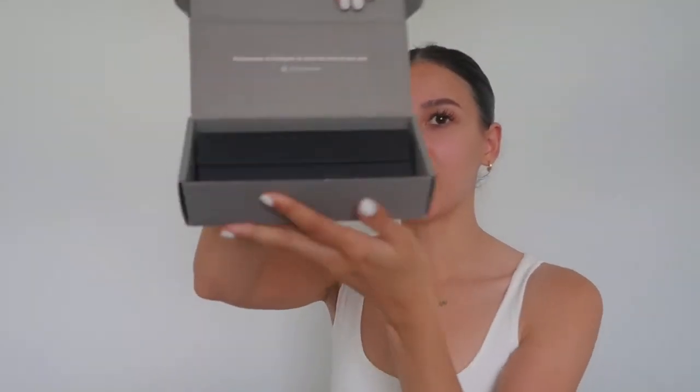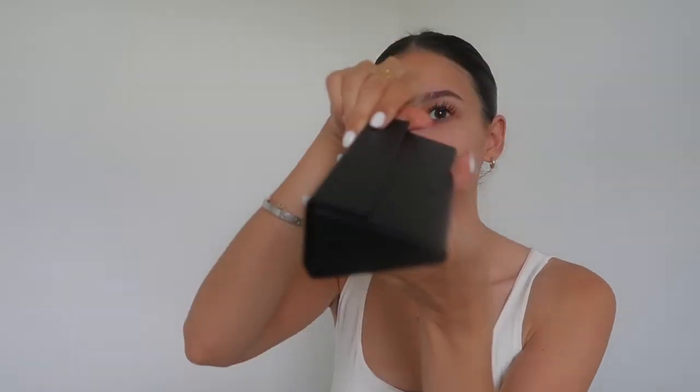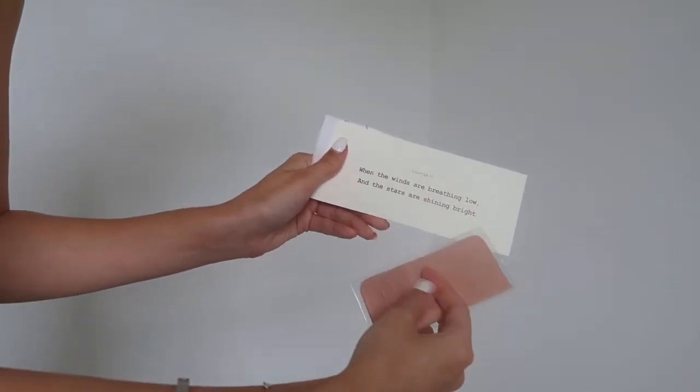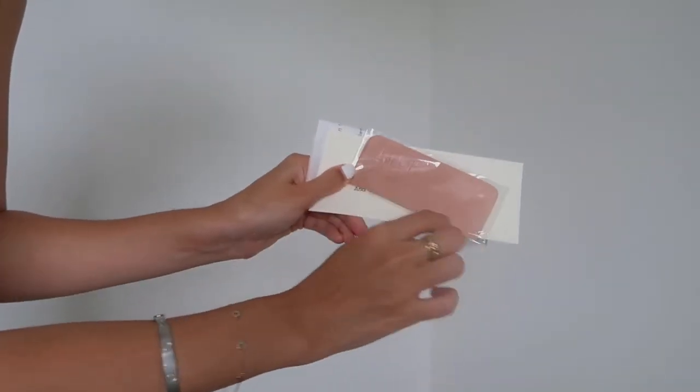I'm going to show you the glasses I picked up. First, this is the packaging — quite a simple box with the name and a little slogan. It also says 'we use minimalist and eco-friendly packaging for the good of our planet,' which is always good to know. When you open it up, the glasses come with a sunglass case — it's faux leather but magnetic, which gives it more of an expensive feel. In the box there's the receipt, a card with a quote, and a cloth to clean the lenses.